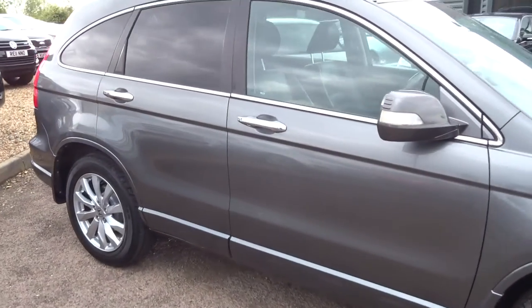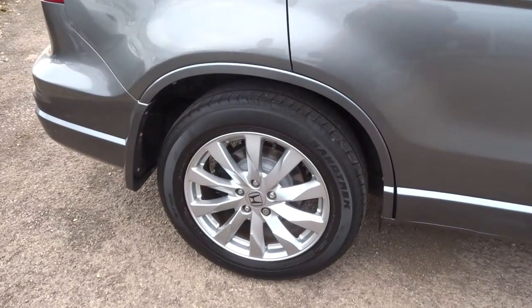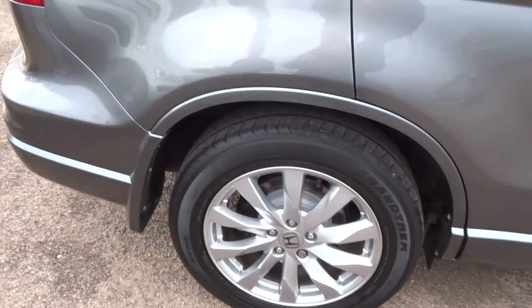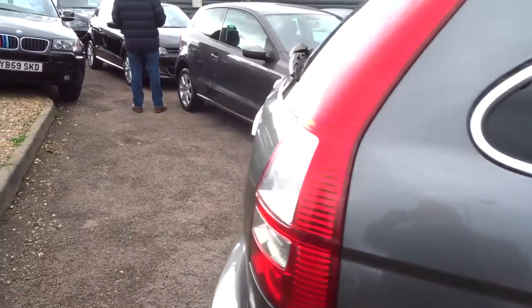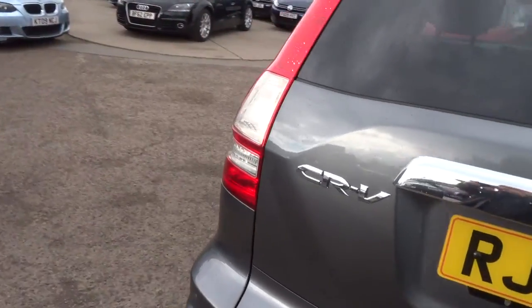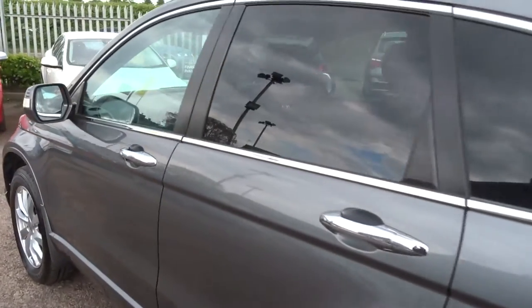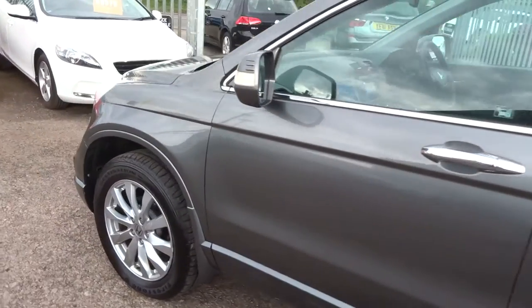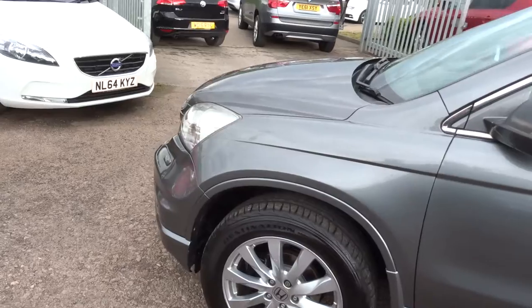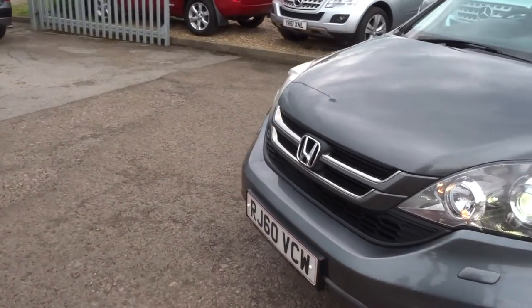So this is just over 73,000 miles. It's a diesel, it's a six-speed manual gearbox, gorgeous Honda alloy wheels, privacy glass, roof bars with the bars, reversing sensors. There is a full readout of the spec underneath this video and the photos. We've also got front sensors there as well.